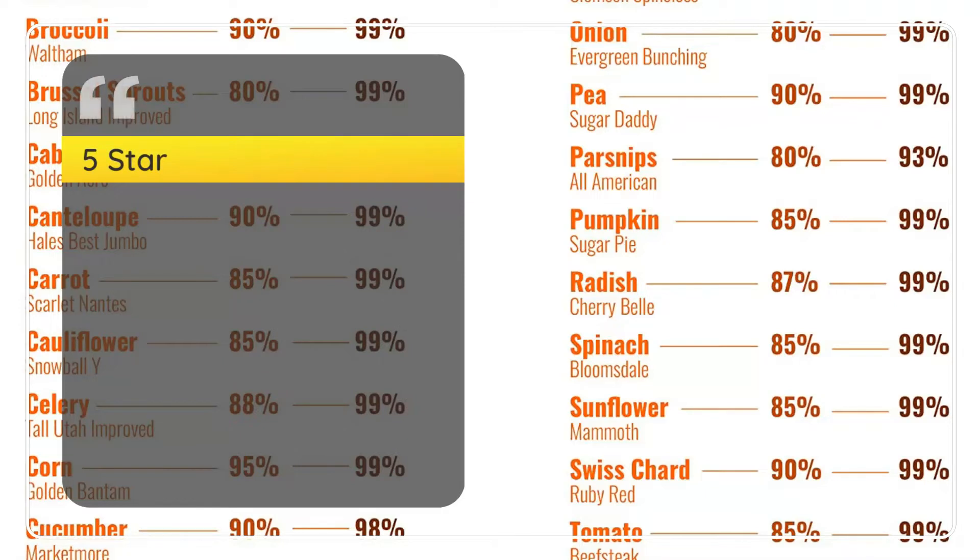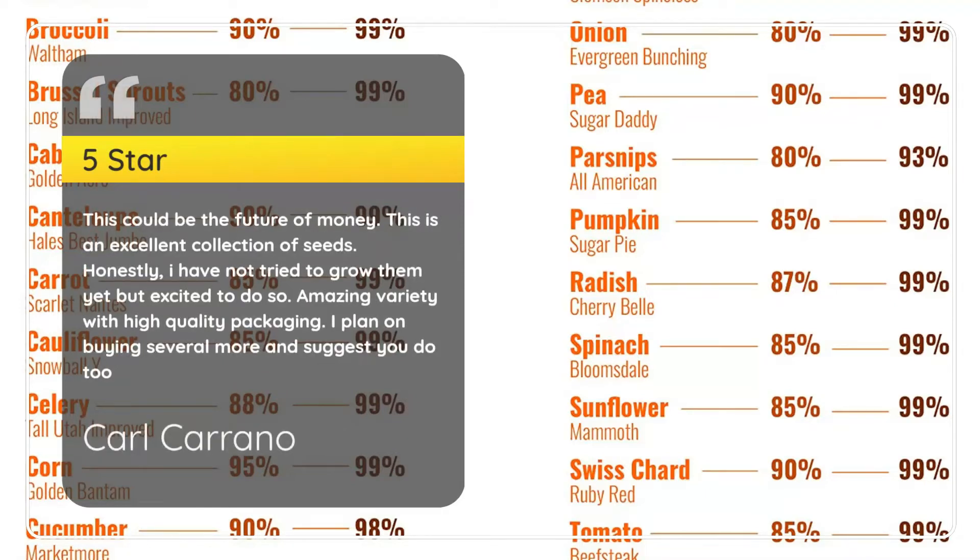5 Stars. This is an excellent collection of seeds. Honestly, I have not tried to grow them yet, but I'm excited to do so. Amazing variety with high quality packaging. I plan on buying several more and suggest you do too. — Carl Carano.